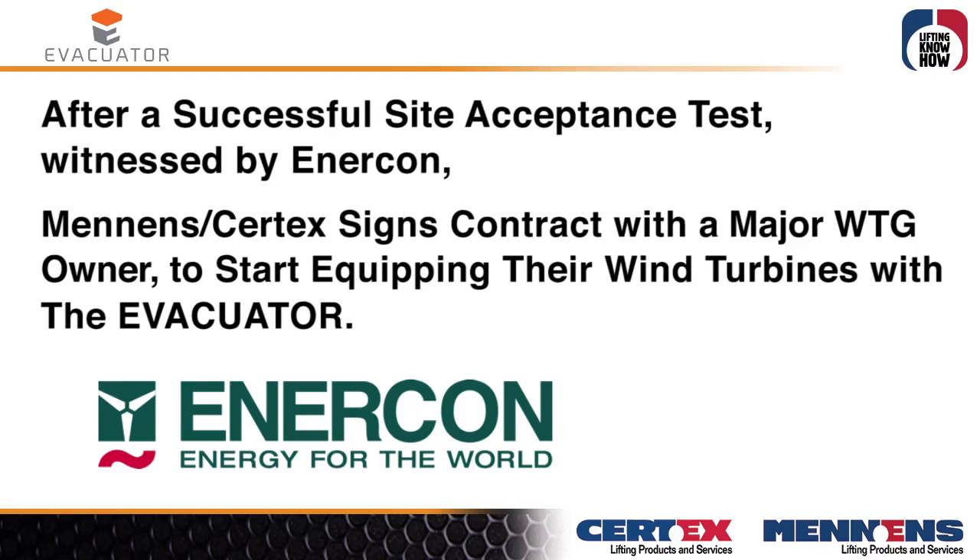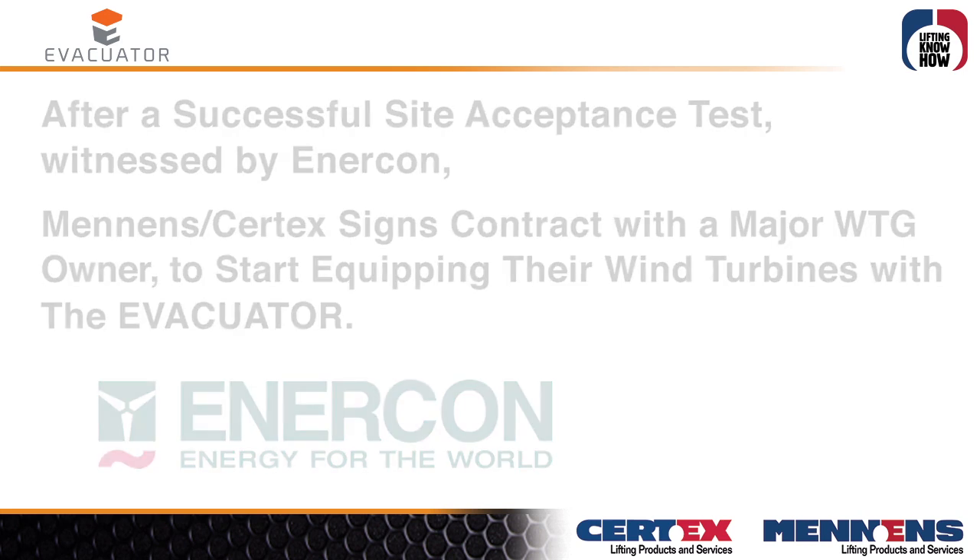After a successful site acceptance test witnessed by Enercon, Manasutics Science secured a contract with a major wind turbine owner to start equipping the wind turbines with the Evacuator.